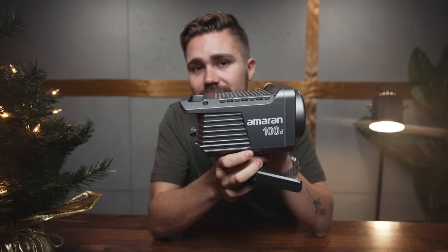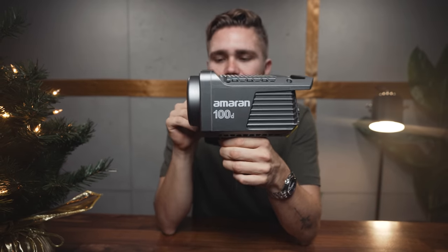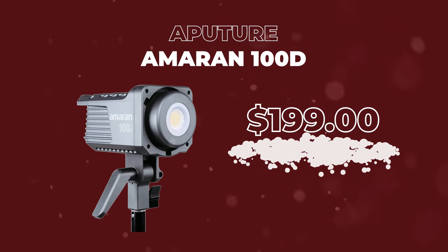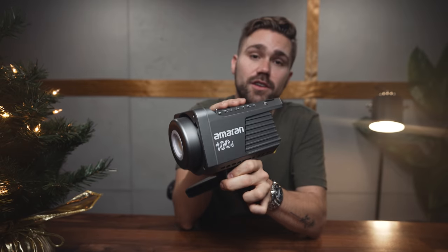For all the aspiring YouTubers or filmmakers in your life, you want to make sure they have a good key light. This is my recommendation — the Amaran 100D from Aputure. This is all you need to basically have a talking head setup. It is $200. Aputure makes great products — highly recommend this as your first key light.